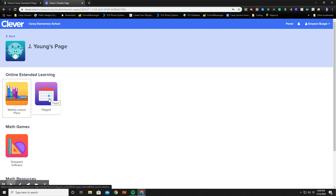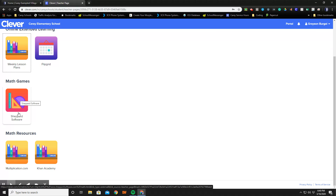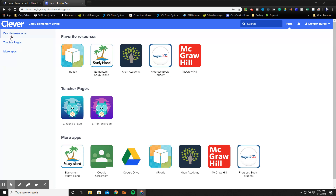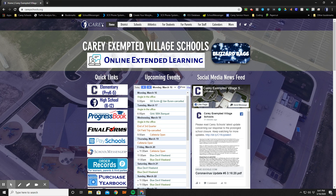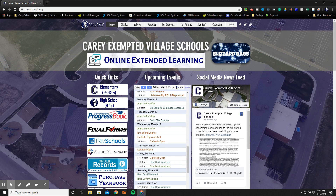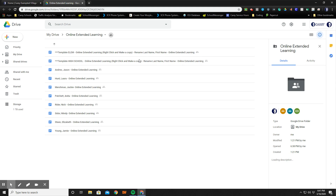It could also be a Flipgrid assignment or software that's specific to something that they teach. The Clever portal is full of great resources that will help learning continue for your child while we're out of school. We realize that this is a major inconvenience to many and we're here to help. If you need help or would like to reach out to a teacher, all of their contact information is available in the online extended learning weekly lesson plans as well.